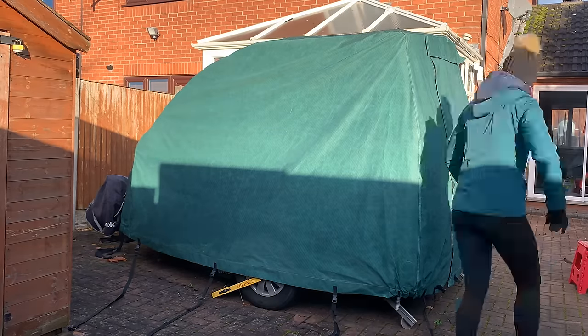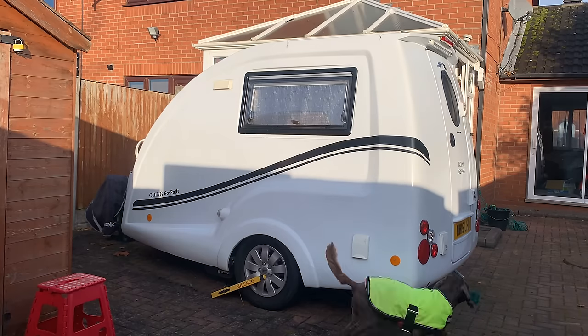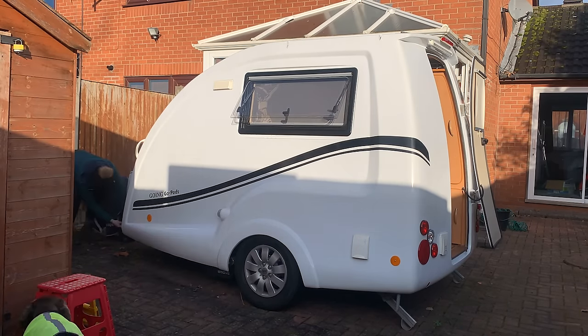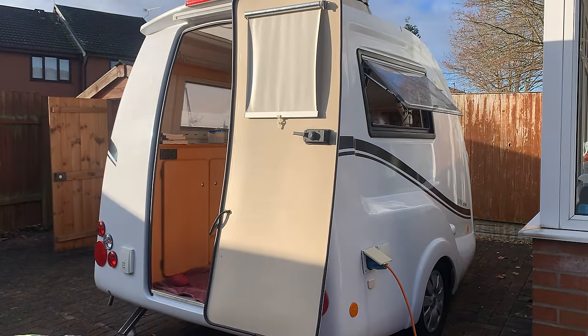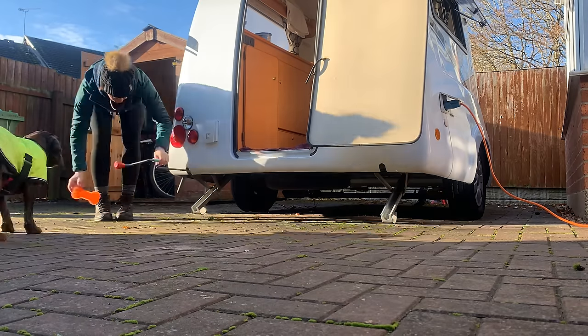It's the 27th of November, currently 4 degrees outside, and we've decided to go away in the pod. When we got back from our Scotland trip at the beginning of October, I cleaned the pod and put her under her cover thinking that was us done for the year. But then someone said I've got heating inside, so why don't I keep touring through the winter? As someone who hates being at home for too long, I thought let's give it a try. So this is our winter test.